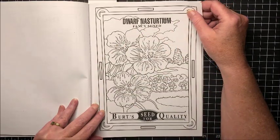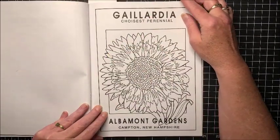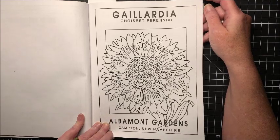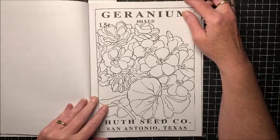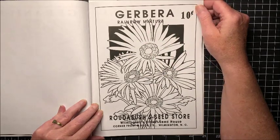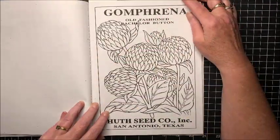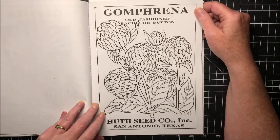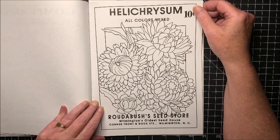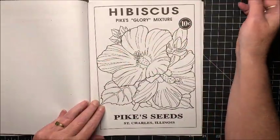Dwarf Nasturtium — ha, I'm real good at this. Galardia. Geranium — one I know. Gerbera, rainbow mixture, so those will be different colors. They've got all these ones I've never heard of: Gomphrena. Helichrysum. Hibiscus — one I know.